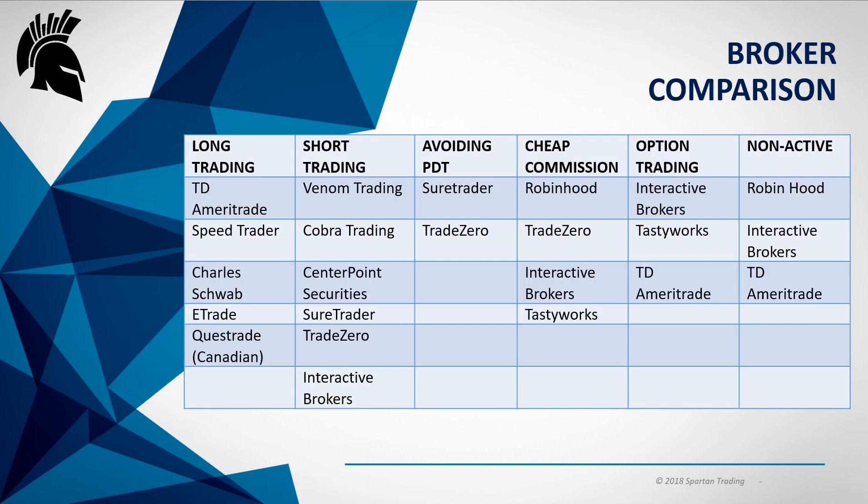Here are some broker recommendations. For long trading, TD is a great platform — a lot of people use their charts and software because it's free, the data is free, and you just need a little bit of money in the account. Great platform, good-looking charts, very fluid — maybe not the best for active trading, but a good starting point. Speed Trader is a similar type of deal. Charles Schwab and E*Trade also have decent commissions and are good for long bias traders, whether swing trading or day trading, if you're just starting out. Questrade is a great option for Canadians.